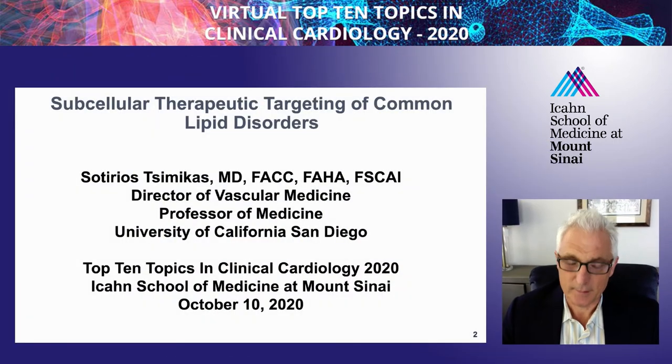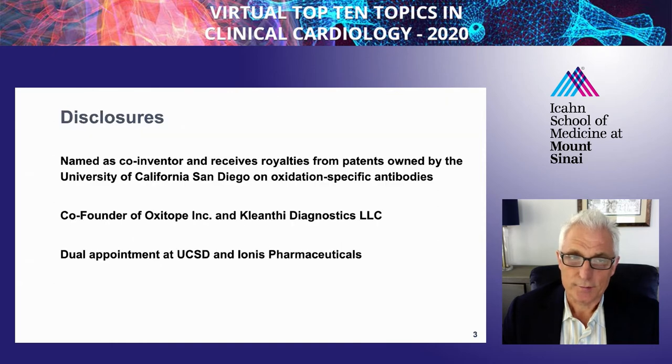Hello, this is Dr. Sam Tsimikas, and I'm happy to present this lecture on subcellular therapeutic targeting of common lipid disorders. I'm from the University of California, San Diego, and these are my disclosures.